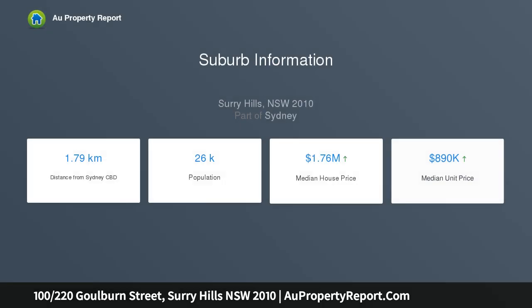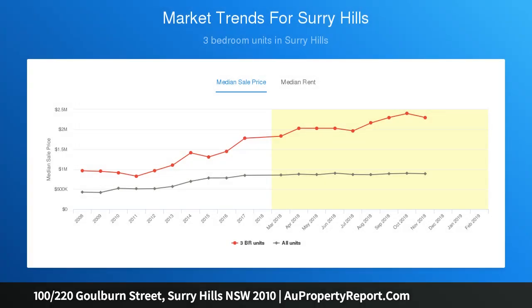This beautiful apartment has panoramic views from every room, visitor parking, a modern kitchen with dishwasher, stove and microwave, a modern bathroom with bathtub, air conditioning, heating and laundry. It includes a washing machine, dryer and built-in fridge.